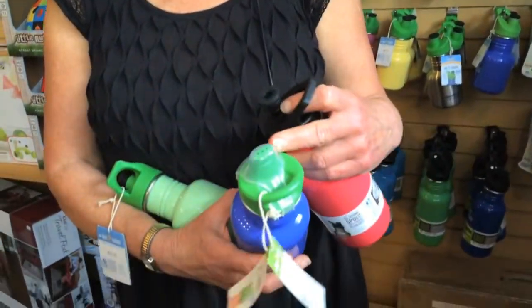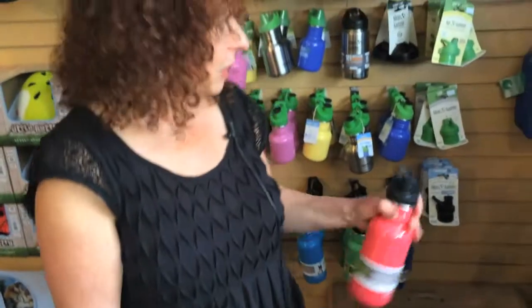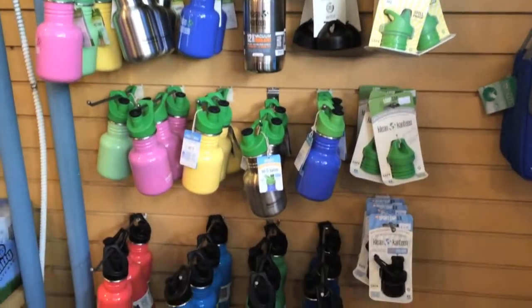They come in different sizes and different kinds of spouts — one's kind of a sippy spout, and one's a pull-up spout in two different sizes. Lots of nice colors, and we also have a nice assortment of extra lids, covers, and spouts, whatever you might need. So a great water bottle for the summer and all year.